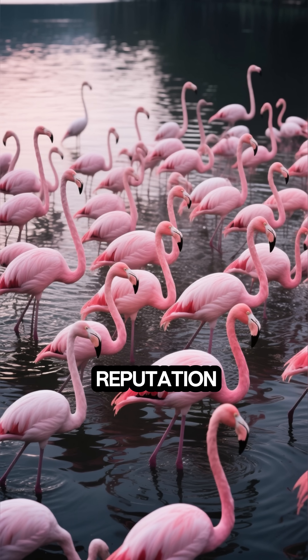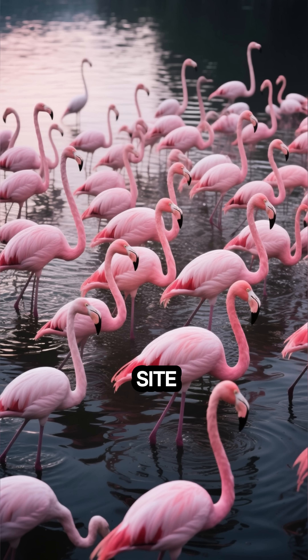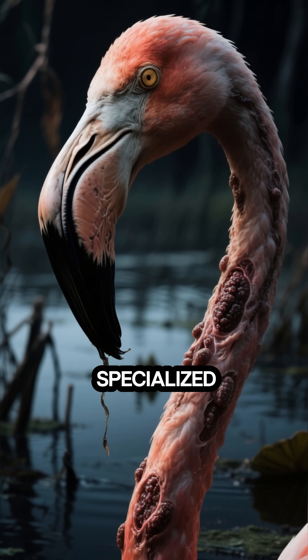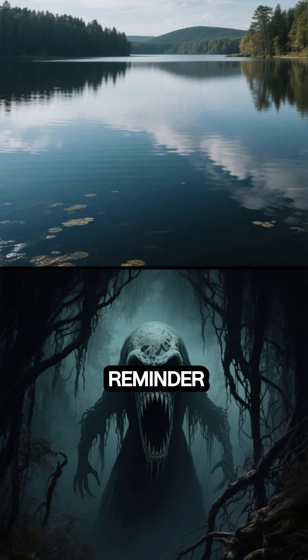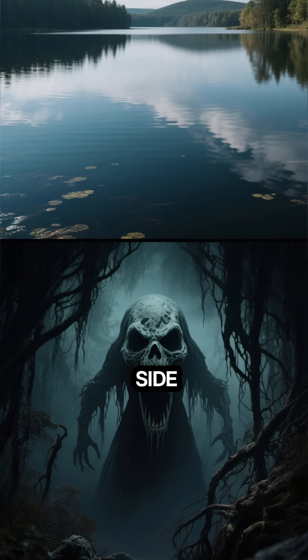Despite its deadly reputation, life finds a way. This lake is the most important breeding site in the world for lesser flamingos. Their tough skin and specialized glands allow them to thrive here. Lake Natron is a stunning reminder of nature's power, where breathtaking beauty and extreme danger exist side by side.